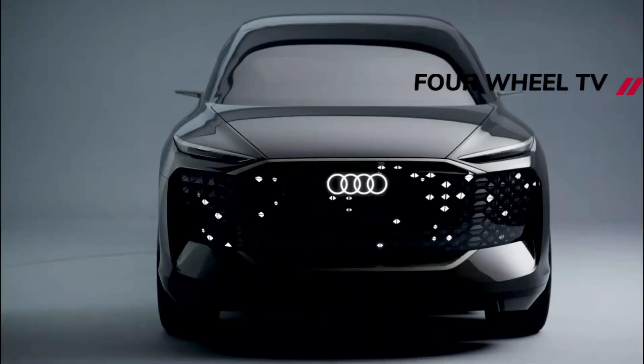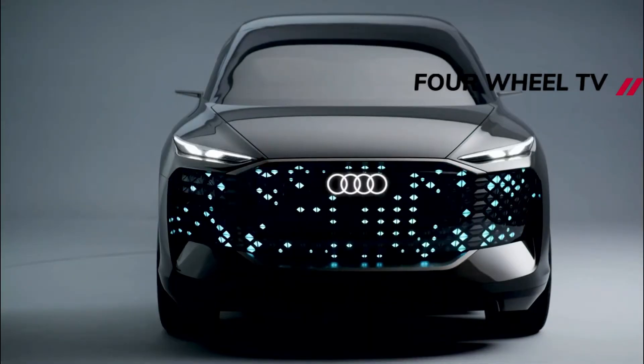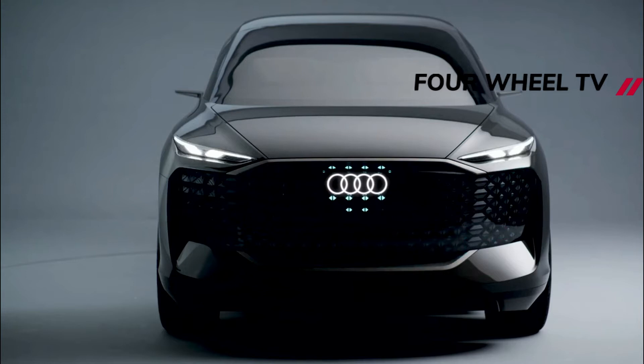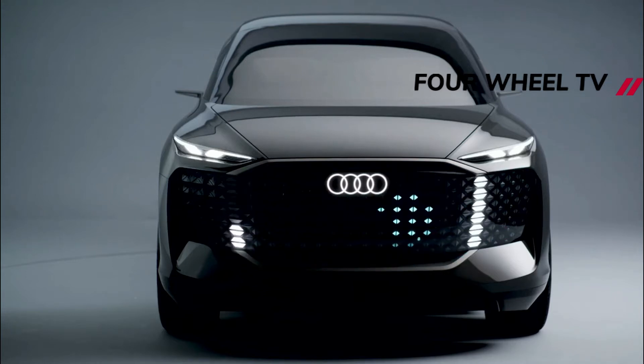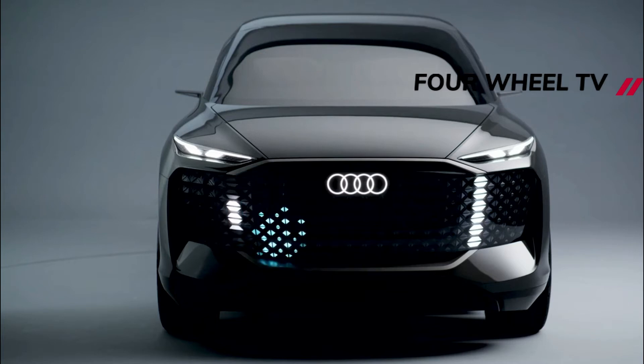After lots of teasing, the Audi Urban Sphere concept is finally here as the latest member of the brand's future visions for autonomous driving. For this model, the brand puts the focus on driving in densely populated megacities.